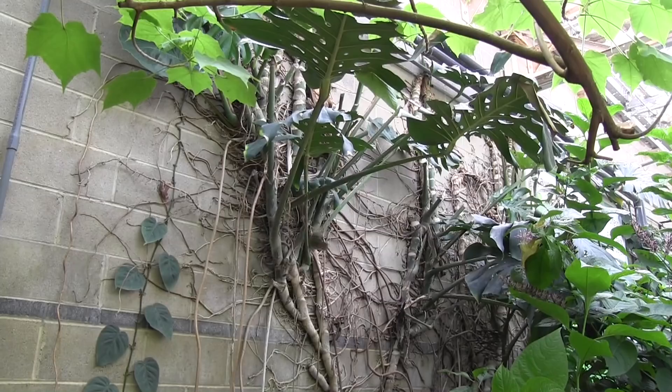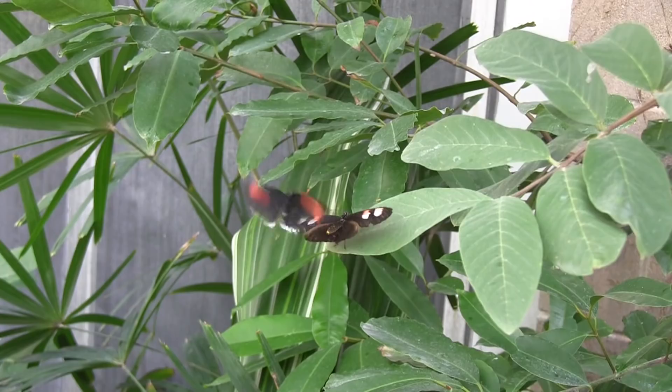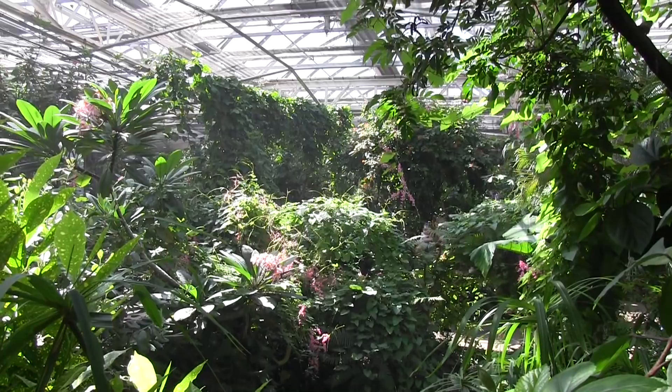Tropical butterflies from all over the world flying around, and sometimes landing on you and flying in your face, and it's just a lot of fun. It's a very relaxing space and I can imagine in the wintertime it's an especially nice place to come.